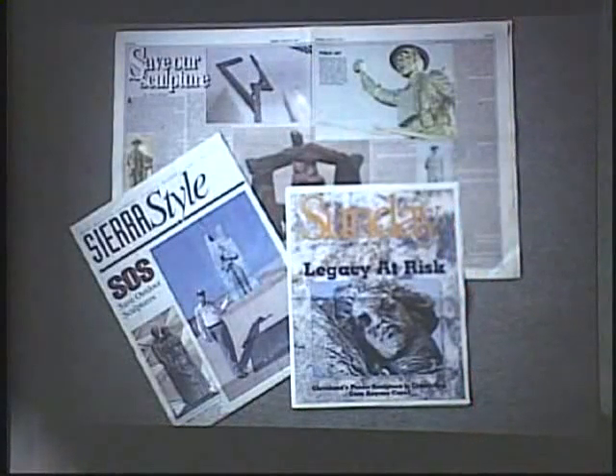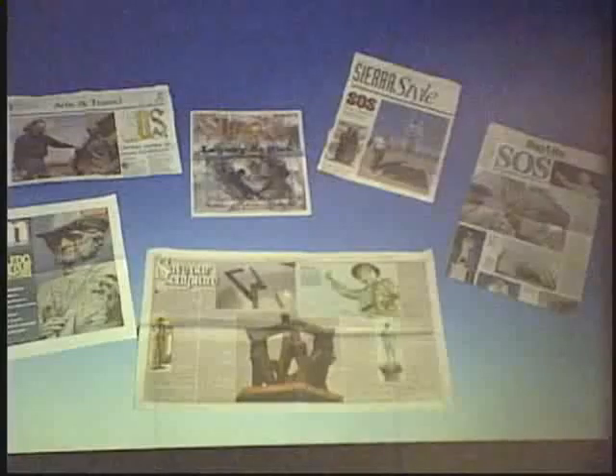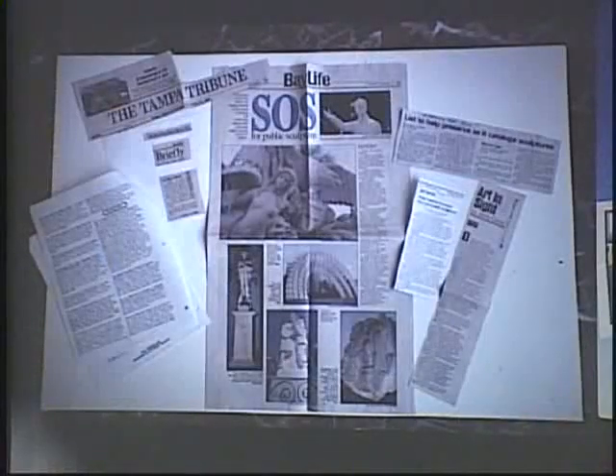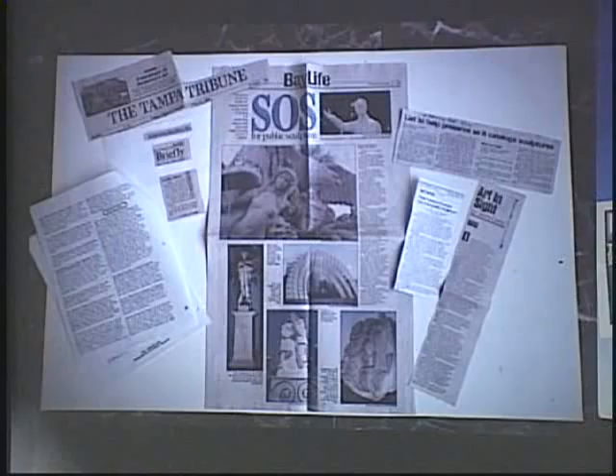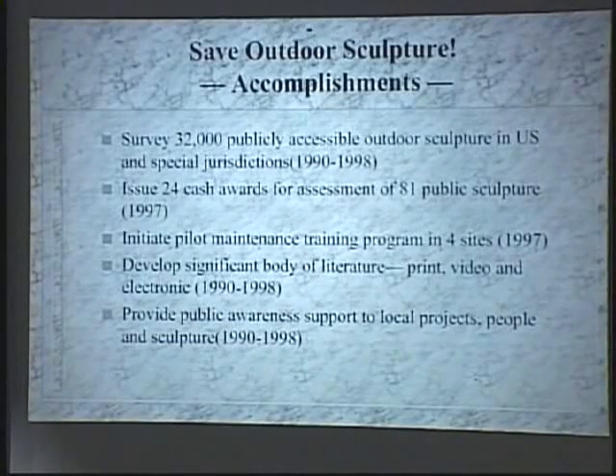The projects generated a number of articles in regionally and nationally distributed publications. There were also many newspaper articles as projects proceeded in towns across the country — it's always very popular to put something like this in your local paper. As of 1999, the program had achieved the survey of more than 32,000 sculptures around the country, and they were very proud of this.